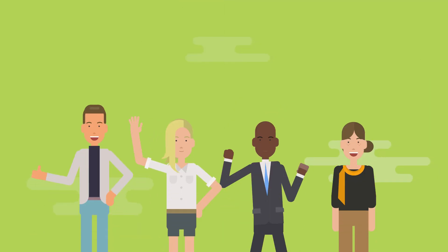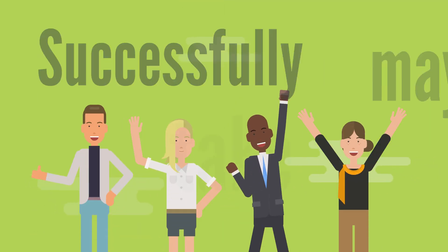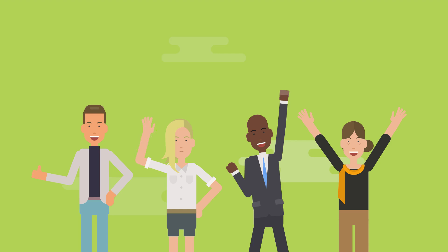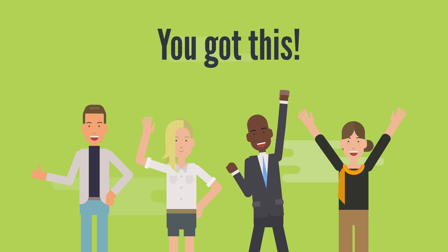And for your final takeaway: successfully taking an exam may take time as you practice the methods that work for you. In fact, you may need to make some tweaks to your methods. Just remember, it's okay to ask for help. You're not alone and you got this.